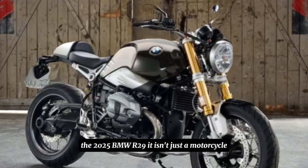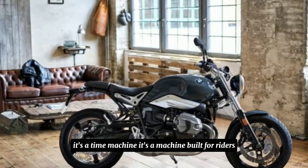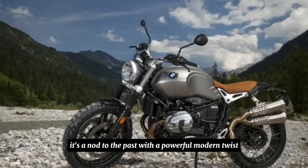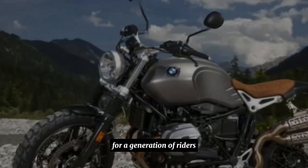The 2025 BMW R29T isn't just a motorcycle — it's a time machine. It's a machine built for riders who crave a thrilling ride wrapped in a timeless design. It's a nod to the past with a powerful modern twist, ready to create new memories for a generation of riders.